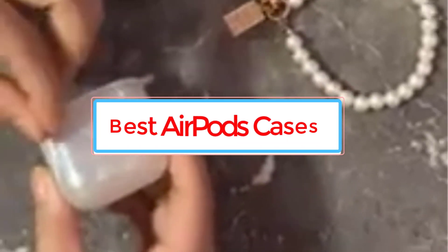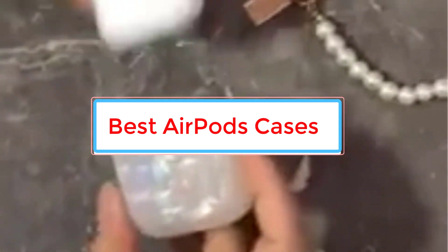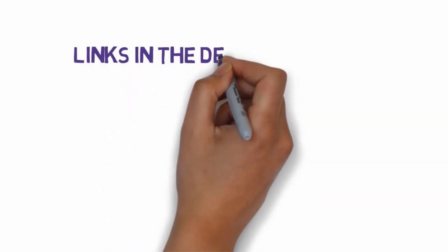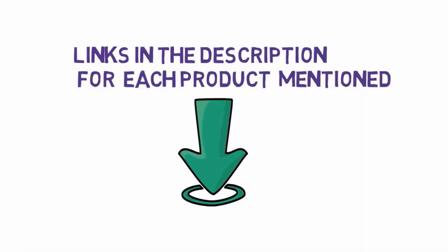Are you looking for the best AirPods cases? In this video we will look at some of the 7 best AirPods cases on the market. Before we get started, we have included links in the description, so make sure you check those out to see which one is in your budget range.